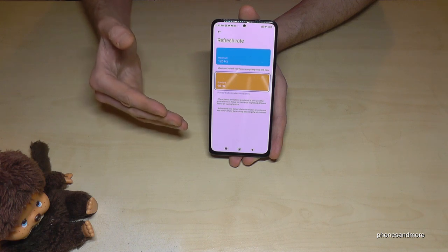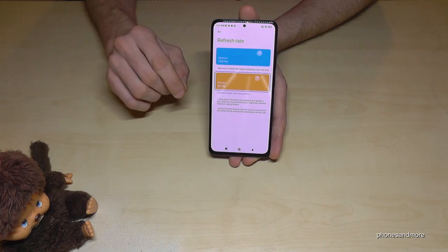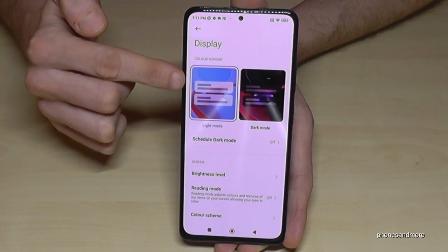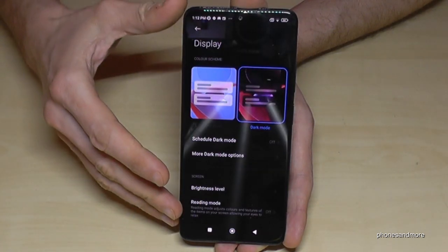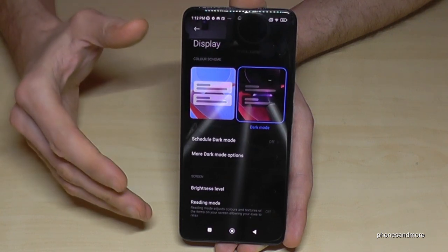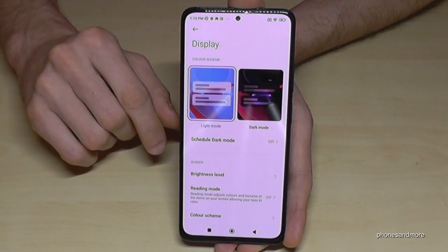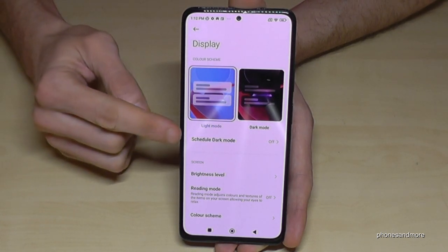The next thing I want to show you is also for our eyes, especially for the evening. When everything is dark around us and we have a very bright screen, it's not so good for the eyes. Go back one step to the display settings — on the top you'll have the color scheme. We have light mode enabled, but if you enable dark mode, everything that was white before becomes dark. That saves energy and is better for the eyes.